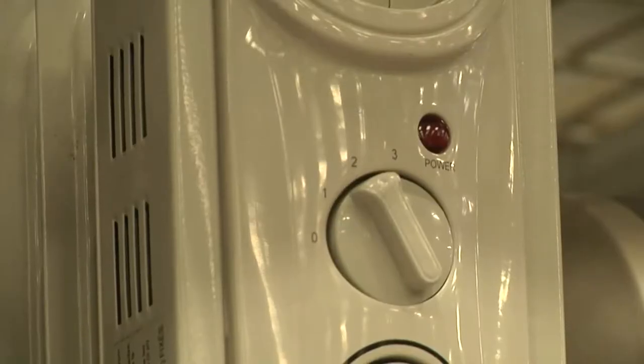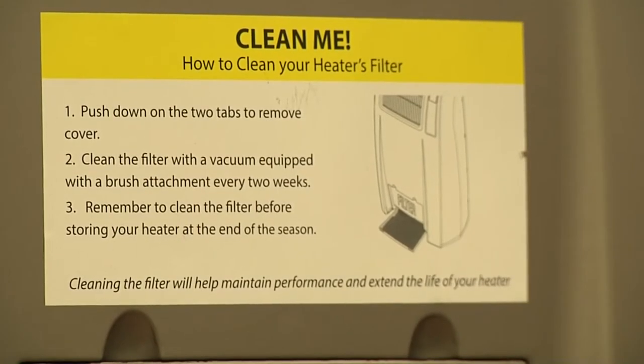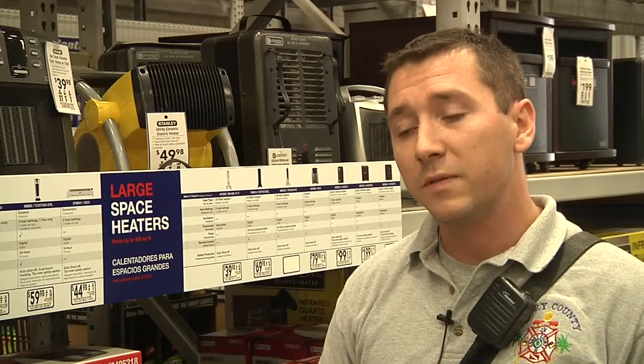He says electric ones are one of the more popular types and they're one of the more user-friendly. Some of the features of the electrical ones is that they have an automatic shutoff — anything over a certain amount of time — and also an automatic feature if they tip over, they automatically shut off. That is a great recommendation for one purchasing an electric space heater.